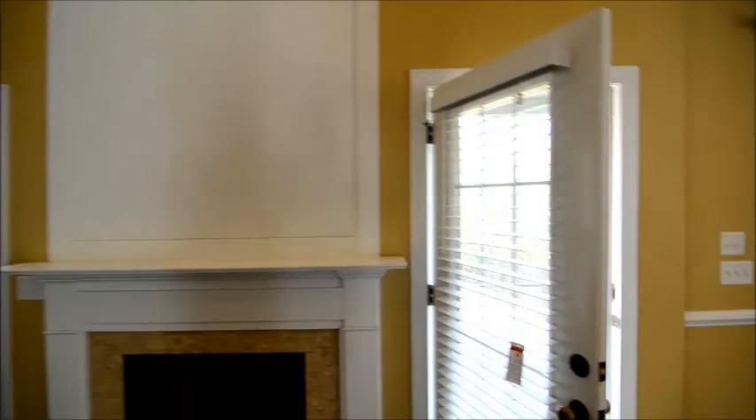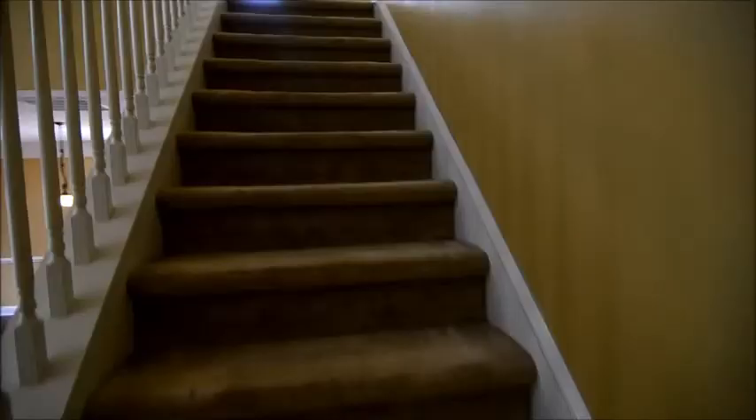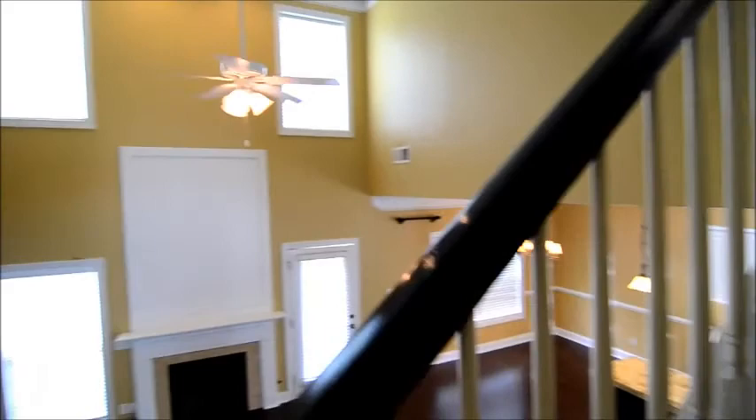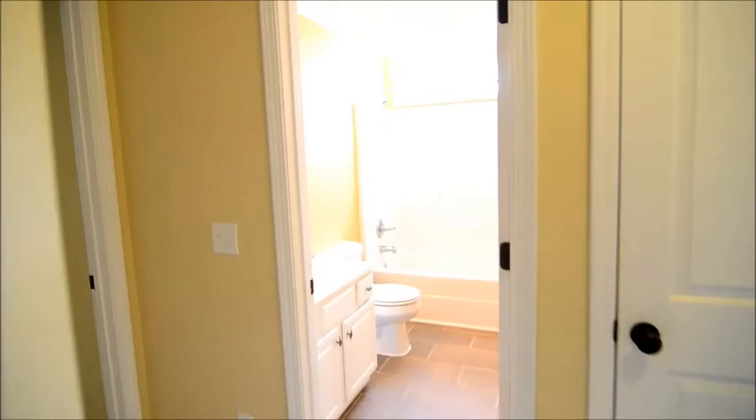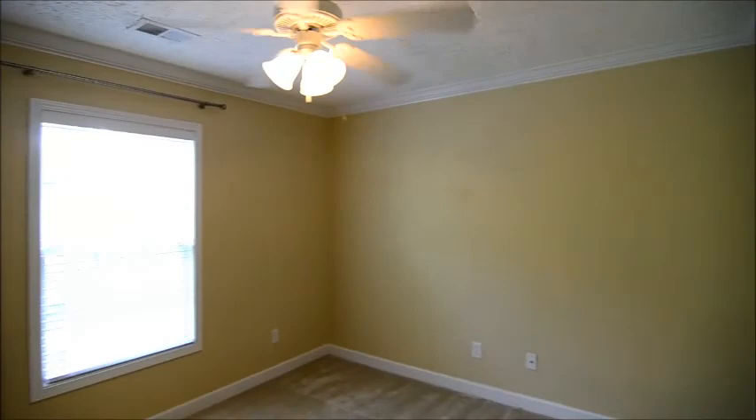Now taking a look upstairs, you have a nice view of the two-story family room from the upper level. Upstairs there are three bedrooms and two full baths. In the first bedroom, you can see the details like crown molding continuing into the bedrooms, along with a closet.